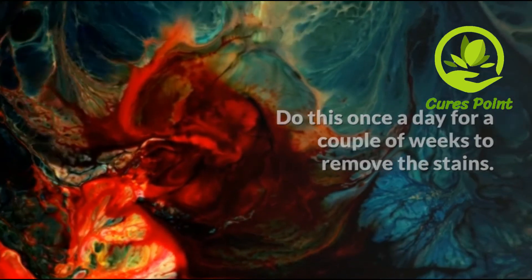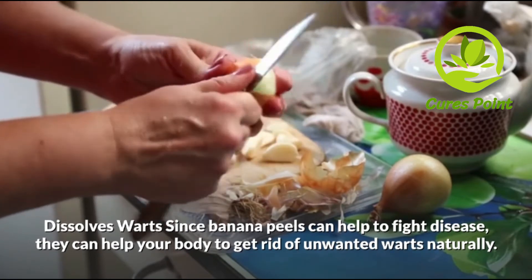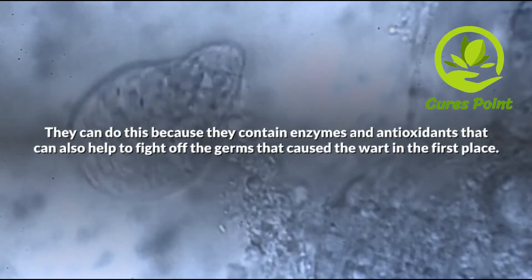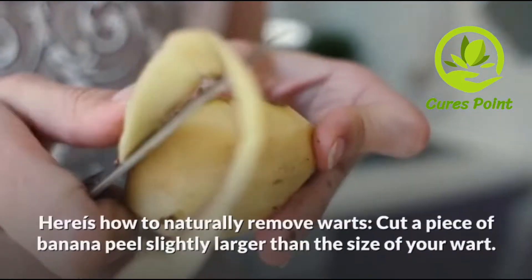Dissolve warts: since banana peels can help to fight disease, they can help your body to get rid of unwanted warts naturally. They can do this because they contain enzymes and antioxidants that can also help to fight off the germs that cause warts in the first place.